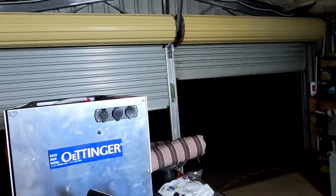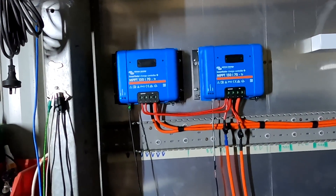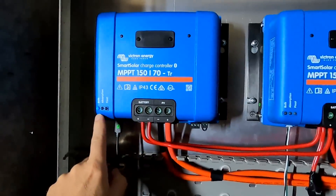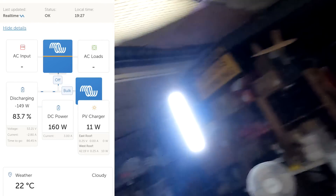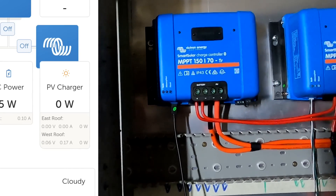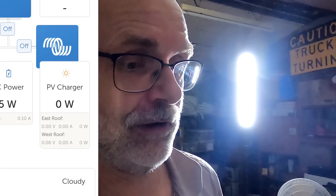Welcome back to the mystery garage in pitch-black Australia. Here are two solar charge controllers — you can see this one is on standby, it flashes only here and there, while this one is still charging in bulk. Let me turn off all the loads I have connected to our battery here, and we'll have another look at the solar charge controller to see if we can actually charge the battery.